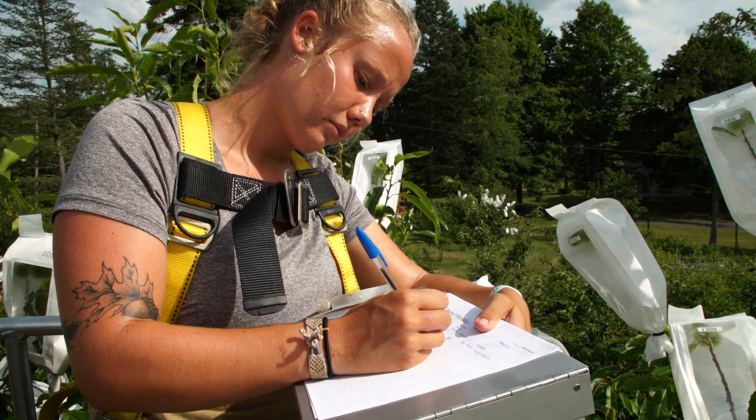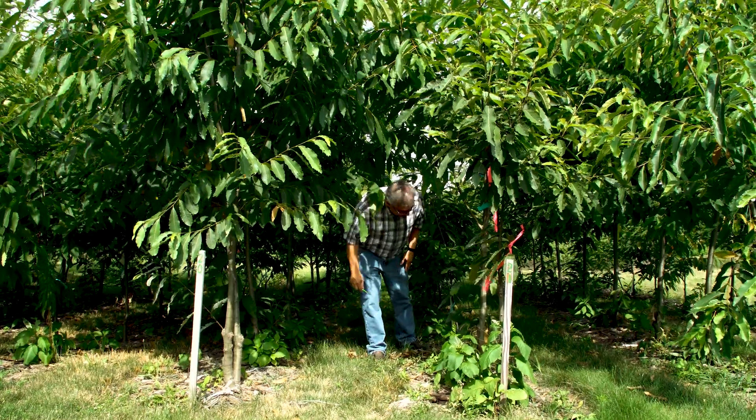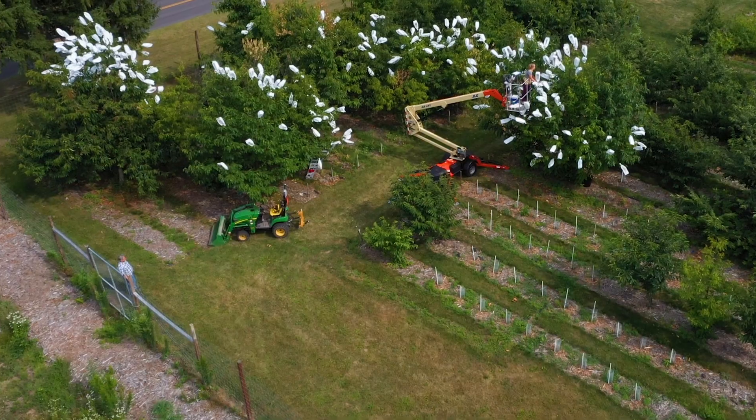The American chestnut is kind of like a heritage tree, and that's one reason to bring it back. But the other reason is environmental. It grows very rapidly — it can grow up to an inch in diameter per year — and therefore it is good at carbon sequestration. It can be another piece of the puzzle of how we deal with global warming.